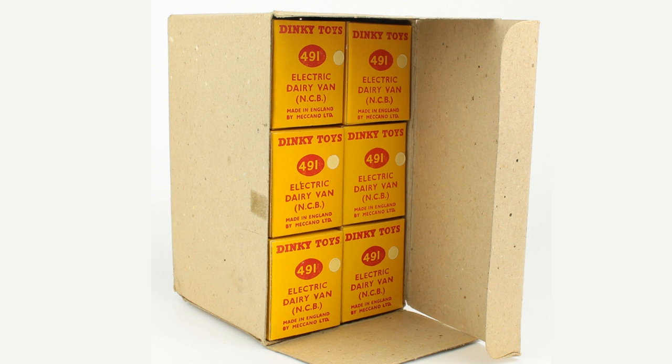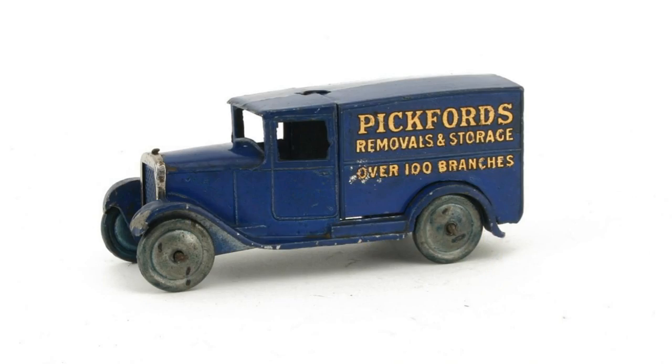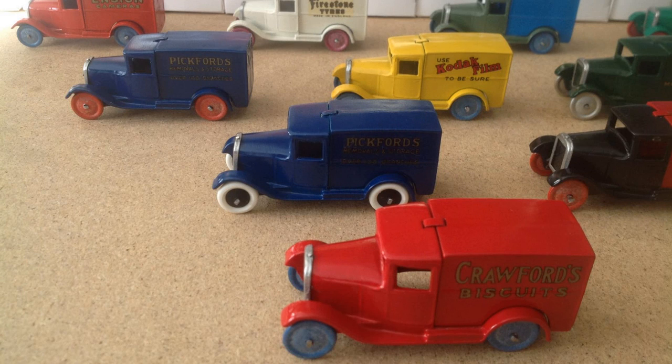Dinky Toys model cars were available in trade packs of six cars per pack. Most models wouldn't be available in individual boxes until 1952. The number of commercial vehicles expanded with the addition of Series 28, which included many delivery vans. Soon, liveries of well-known companies began to decorate the commercial vehicles.